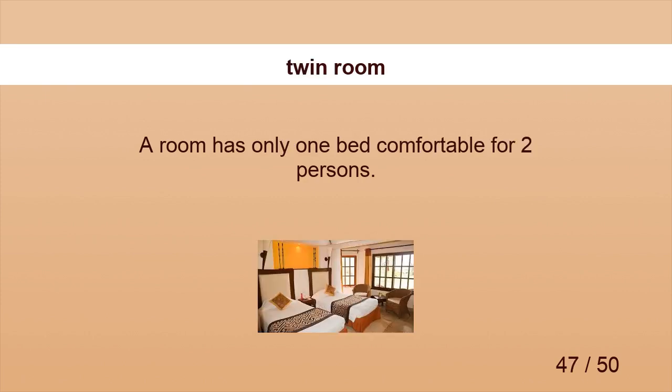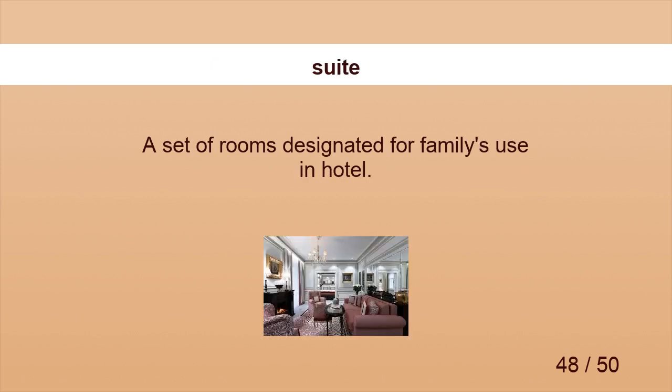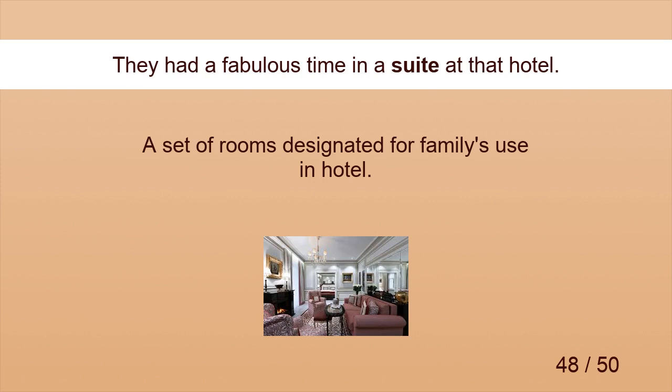Twin room. In a twin room, the beds are separate. Suite. They had a fabulous time in a suite at that hotel.